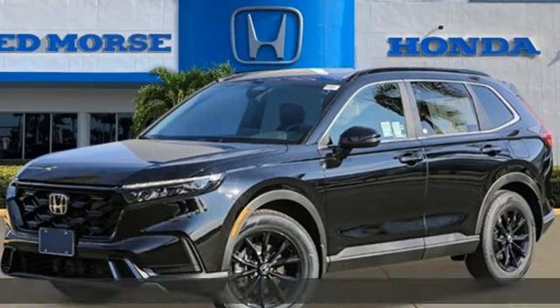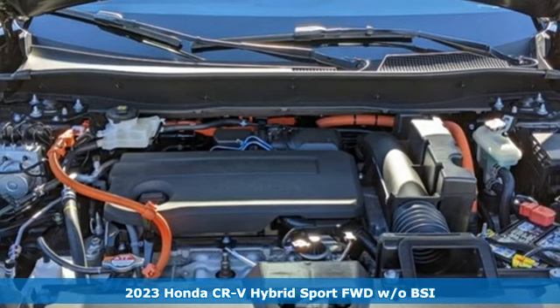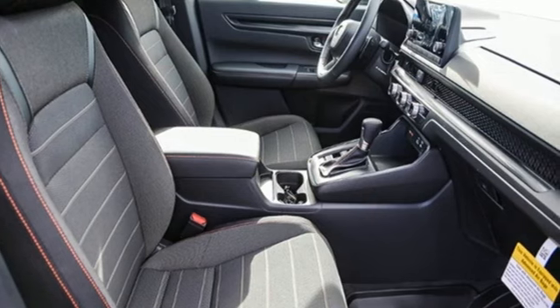It's a new 2023 Honda CR-V Hybrid. Honda's created some of the most admired vehicles on the planet. And with features like these, every drive's a pleasure.